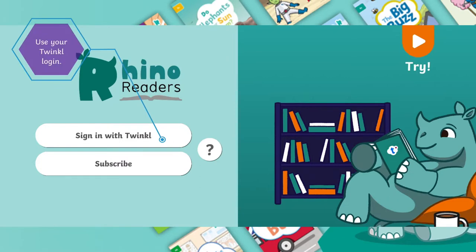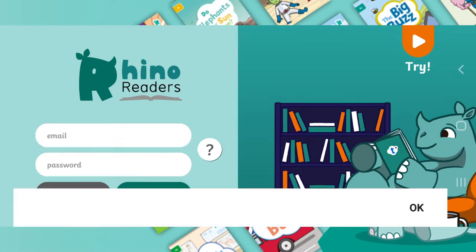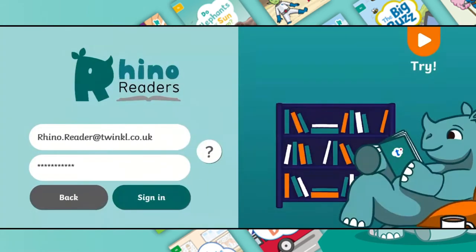You've got two ways of accessing this app. You can simply log in with your Twinkle Ultimate subscription, or you can choose to subscribe directly, paying monthly through your app store of choice.